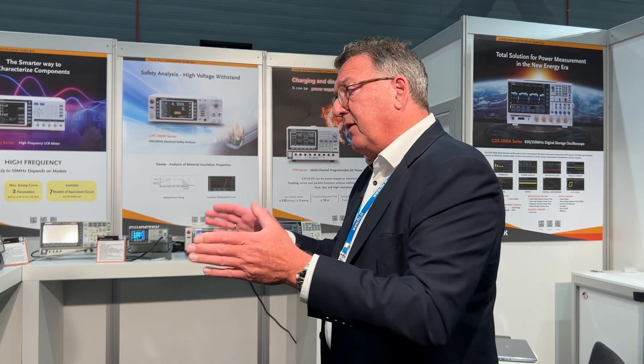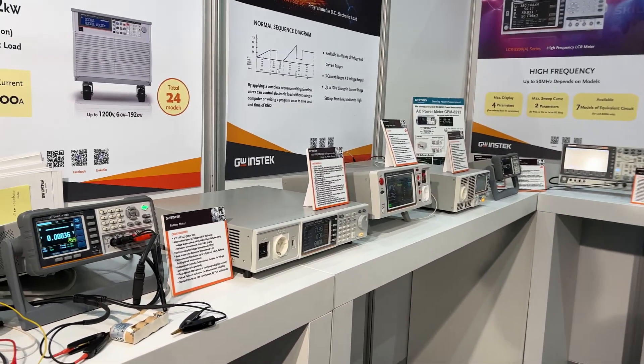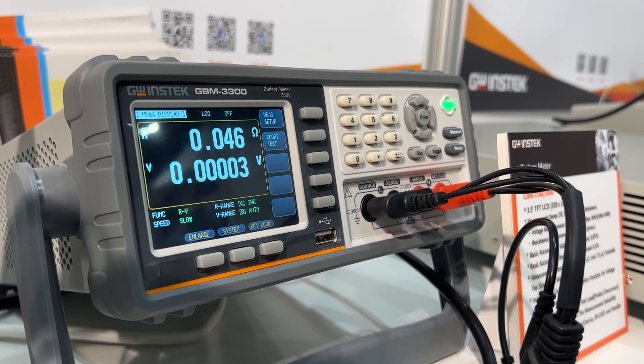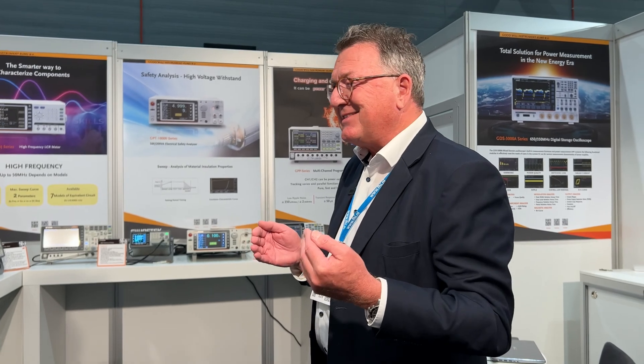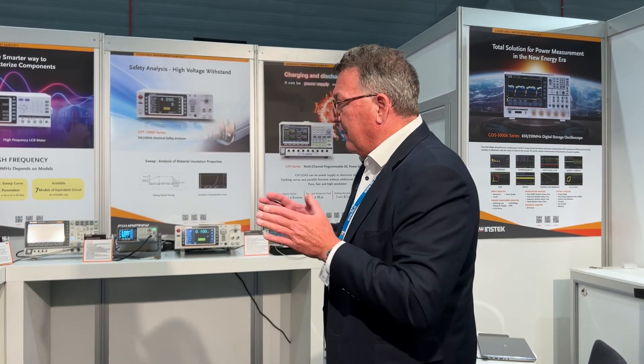This section is typically about AC loads and DC loads and power supplies. We have also introduced our new battery meter, the GBM series. As you can see here, it's available in two versions: an 80-volt and a 300-volt version, which can measure the internal resistance and the voltage of the battery.